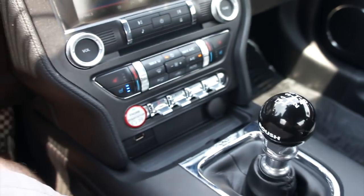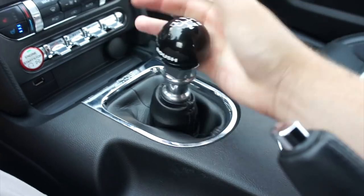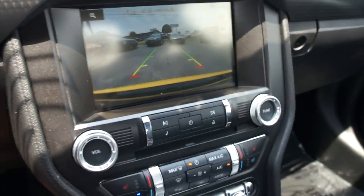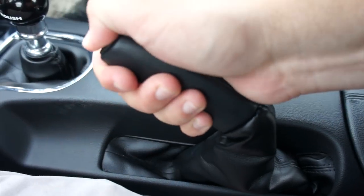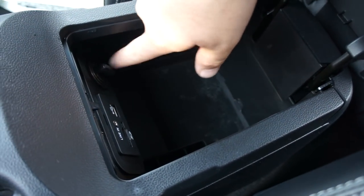This one does have the six-speed manual transmission, which just has such a great feel to it. I love this Roush shift knob that this one comes with — pull up on the collar right there for reverse. It does have a rear backup camera as I said, and it really is just such a great feeling shifter in this car. Two cup holders back here, parking brake in the middle, and storage inside with a line-in, SD card slot, USB, and a power outlet.